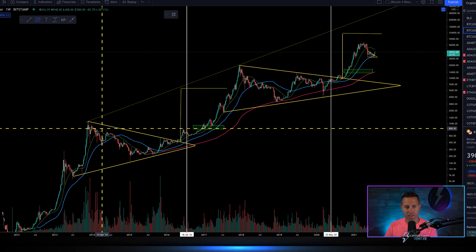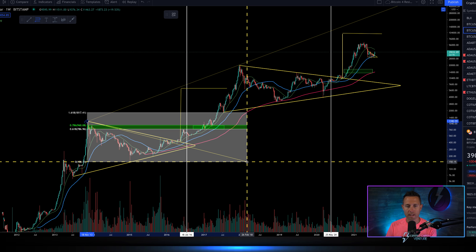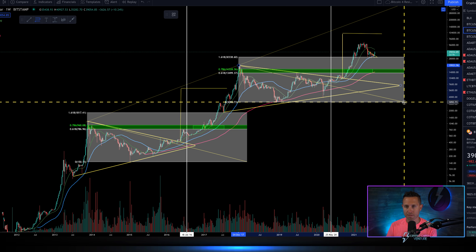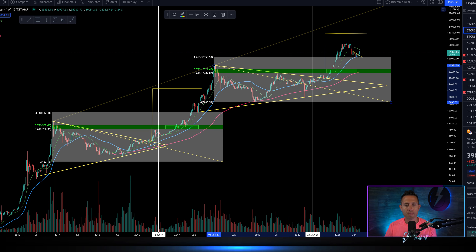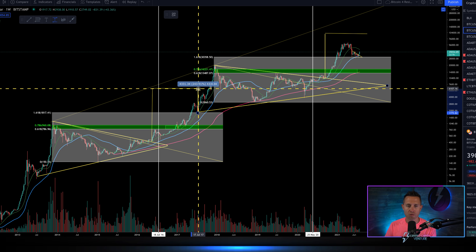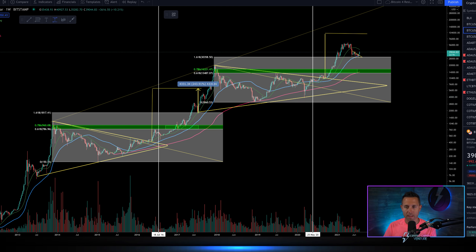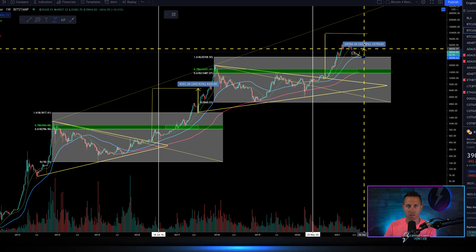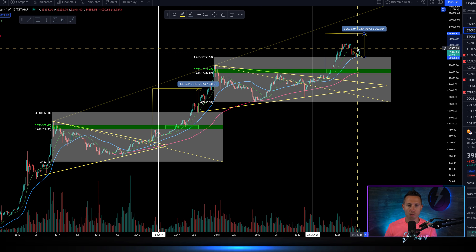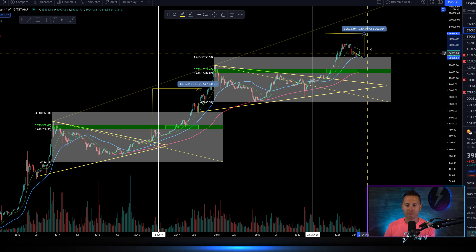Bringing the Fibonacci levels back — here's where it all comes together. The current Fibonacci shows that 1.618 line where bitcoin recently bounced. From the Fibonacci mid-bull-market level to the upside target is around $240,000 or so. Now if we take the 1.618 line to that same triangle target, it comes out to around $230,000 — almost the exact same separation from that 1.618 line to the upside target.